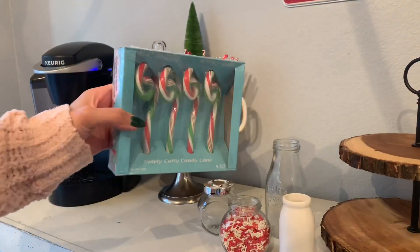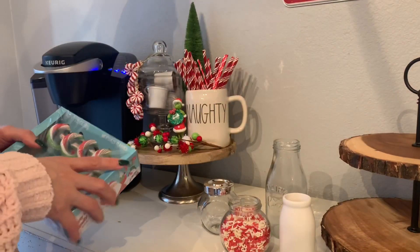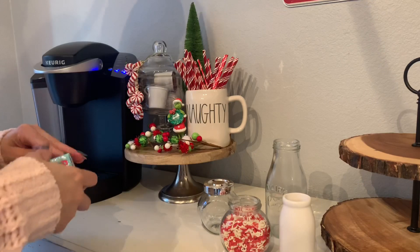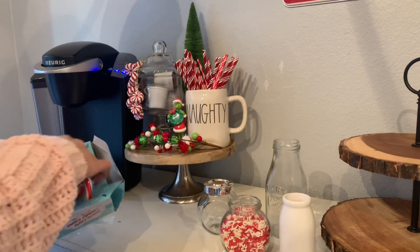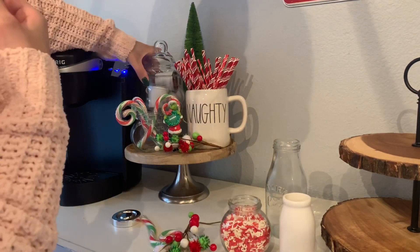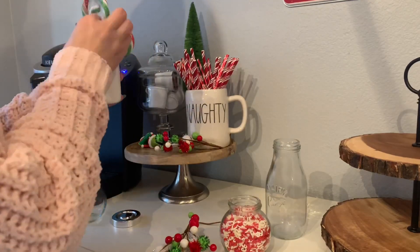I found these candy canes at the 99 cent store. They are so cool looking and they totally go with my Grinch theme — they are red and green. I know the colors on the camera don't look very nice because I record with my phone, but I try to do my best. I'm sorry if the quality is not the best, but I love making these type of videos for you guys, so I hope you still enjoy watching them.